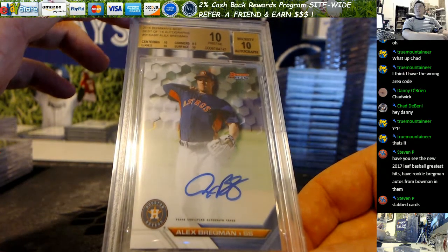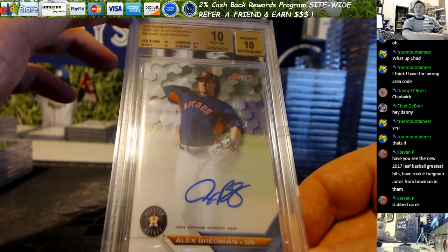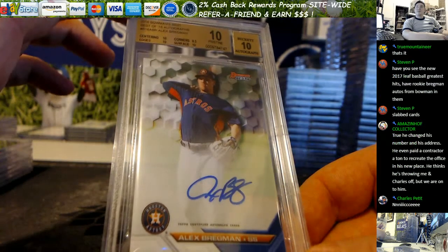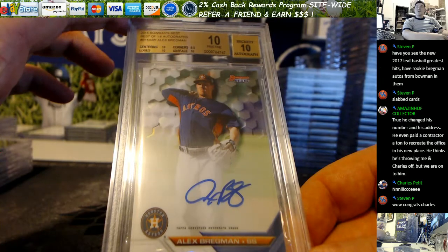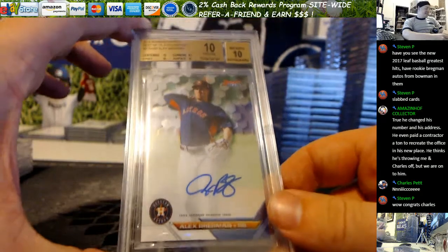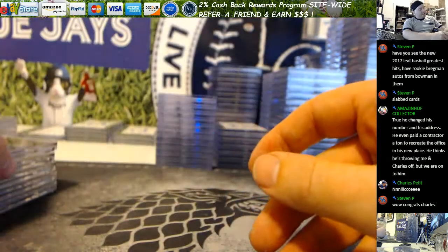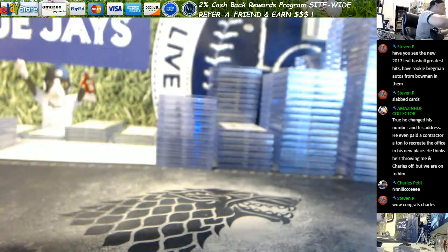The new 2017 Leaf Baseball Greatest Hits have Rookie Bregman autos from Bowman in them, slabbed. Charles, you get a 10-10 to close out your sub. Charles batted 1,000 — 4 for 5, 5 total cards with a grade.